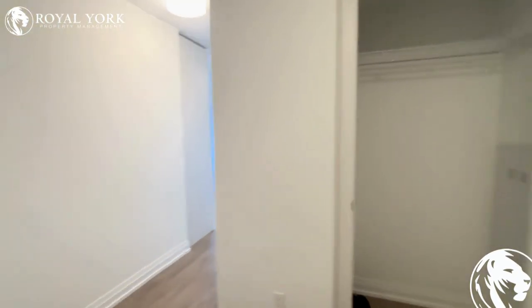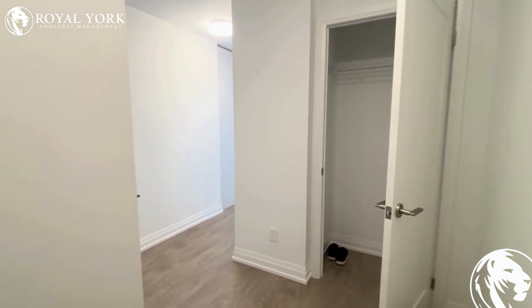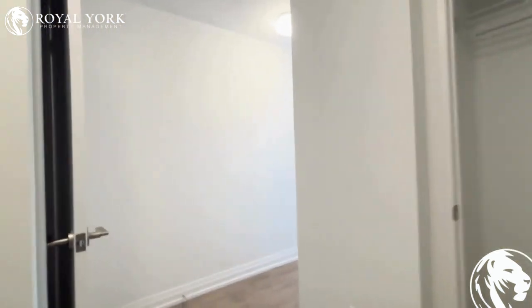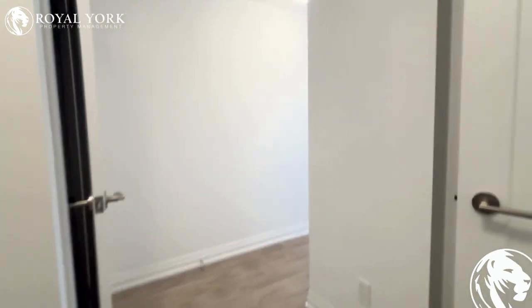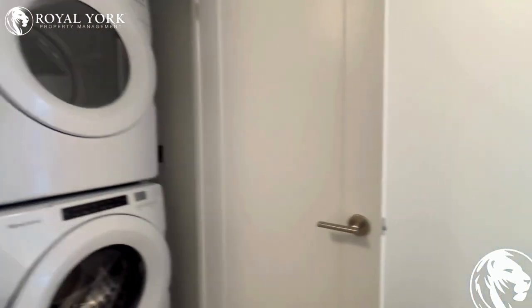Welcome to the 20th floor of 286 Main Street here in the Beaches of Toronto. Today we are looking at a two-bedroom unit. This two-bedroom has one larger bedroom and one smaller one that could be used as a den or a small bedroom.